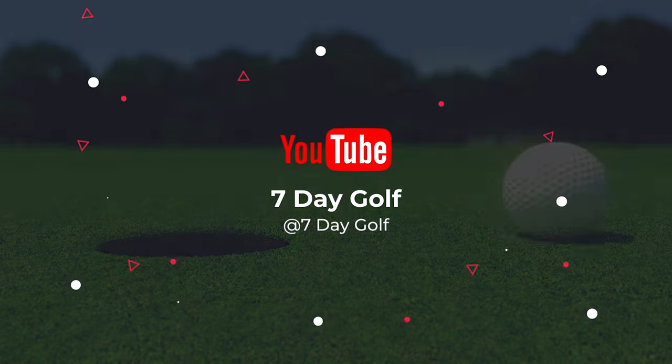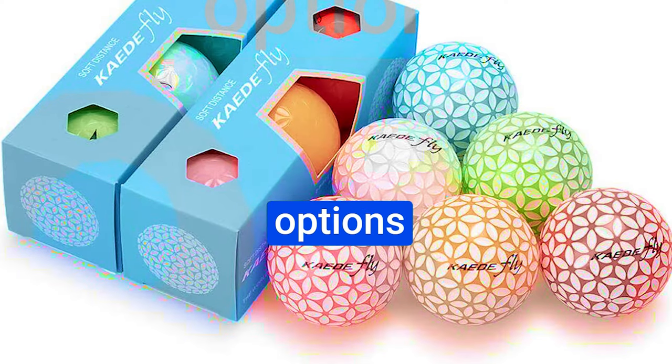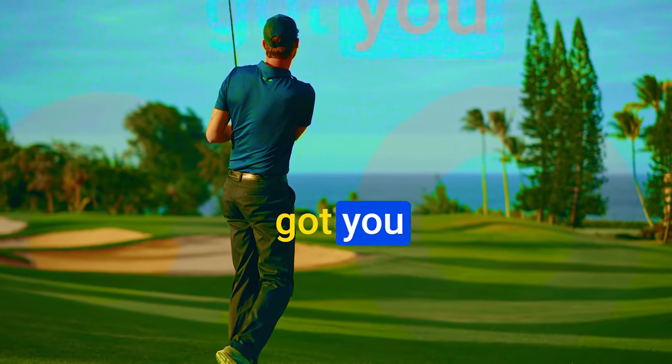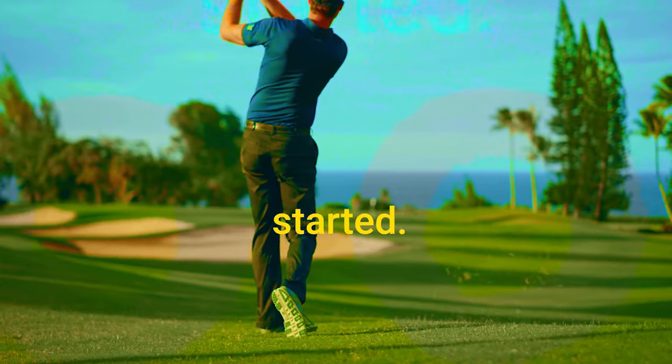What's up guys, today's video is on the best illegal golf balls in 2023. Through extensive research and testing, I've put together a list of options that'll meet the needs of different types of buyers. So whether it's price, performance, or particular use, we've got you covered. Like the video, comment, and don't forget to subscribe. Now let's get started.